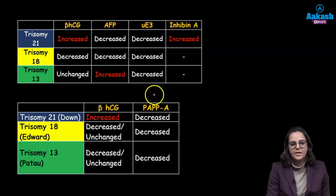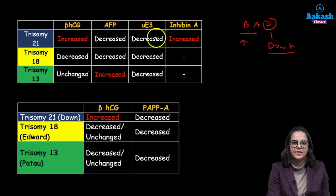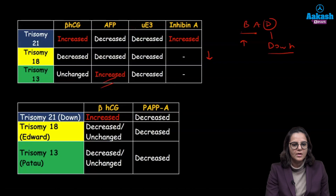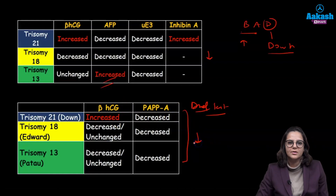Remember one mnemonic: BAD. D is your Down syndrome — in Down syndrome, beta-HCG and inhibin A will always be increased. In trisomy 18, just remember that everything is low. In trisomy 13, alpha-fetoprotein is increased — and alpha-fetoprotein is not increased in any other anomaly apart from trisomy 13. Beta-HCG and PAPP-A was your dual test, and in the dual test, beta-HCG is increased in trisomy 21 while PAPP-A continues to be low in all other anomalies.